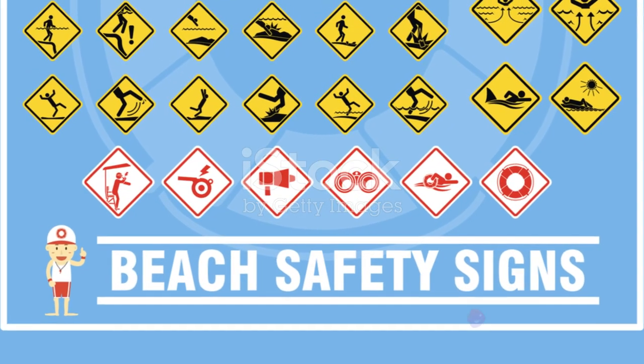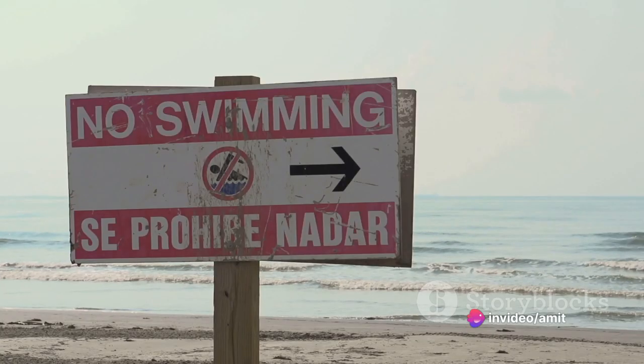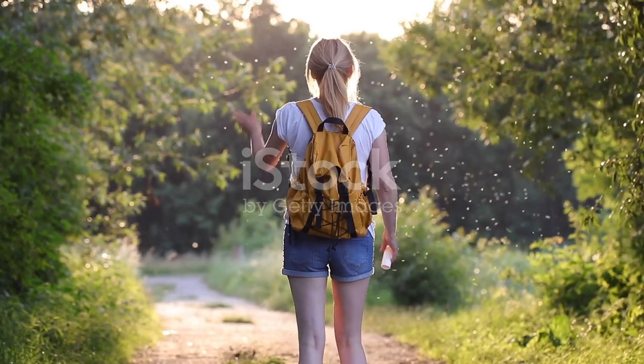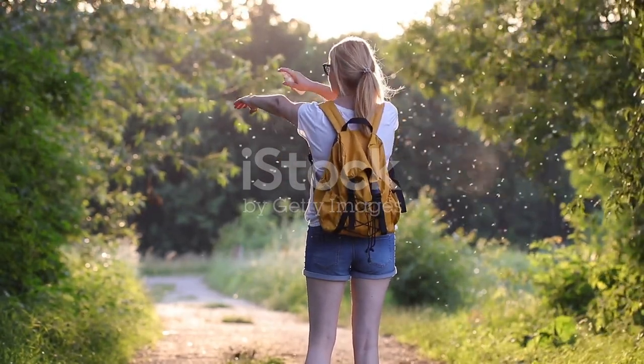Before you hit the sand, familiarize yourself with local beach rules and regulations. Know where the designated swimming areas and lifeguard stations are, and have emergency contact information handy. Insect repellent is a must if you want to avoid those pesky mosquito bites that are common in coastal areas.